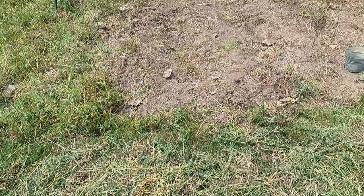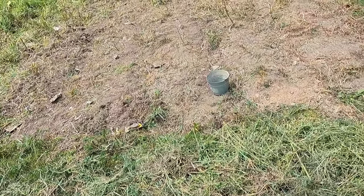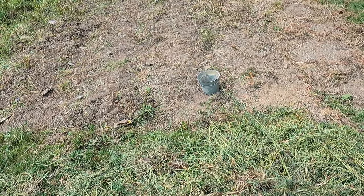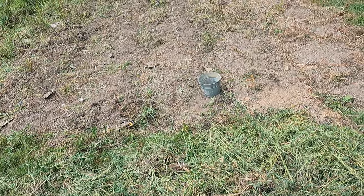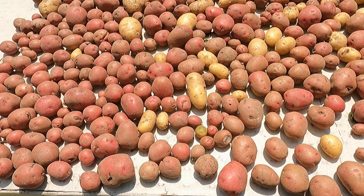If you've seen our apple harvest video where we harvest our apple trees and make applesauce, you'd be familiar with our little tract transporter. We filled that thing with potatoes out of about seven of these rows.